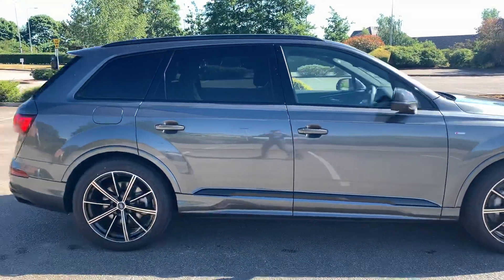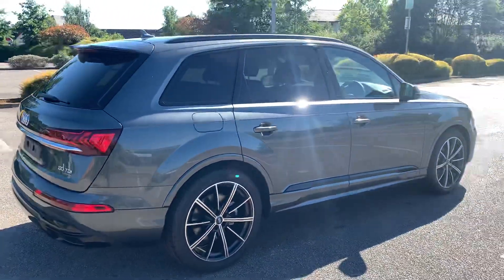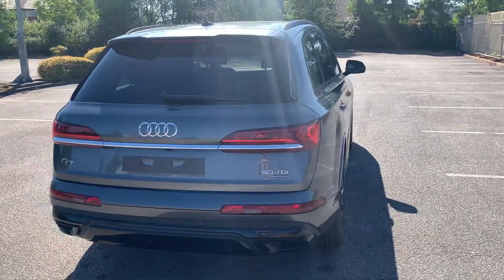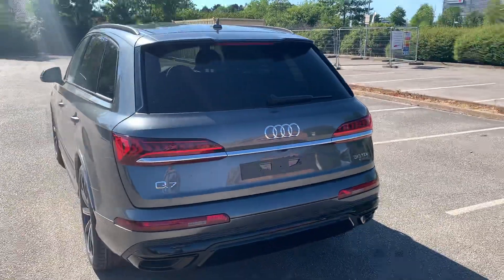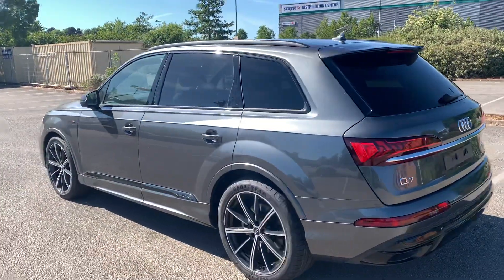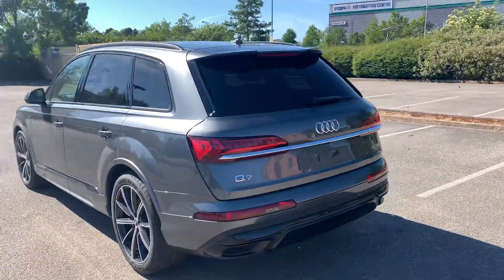As this car is a Black Edition it does come with a black styling pack — it's got black exterior mirrors, black roof rails, and we also have the privacy glass at the side as well. It also has the rear spoiler, front and rear parking sensors, and this car is also equipped with the rear parking camera.